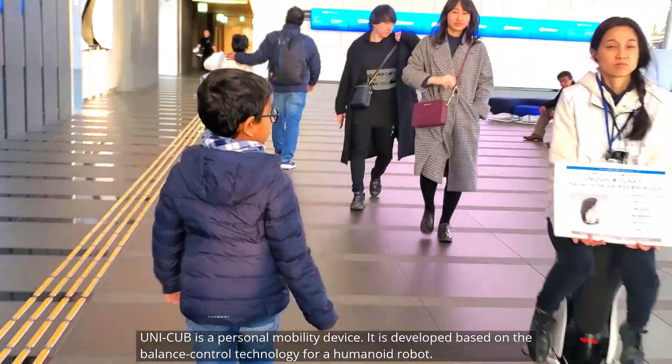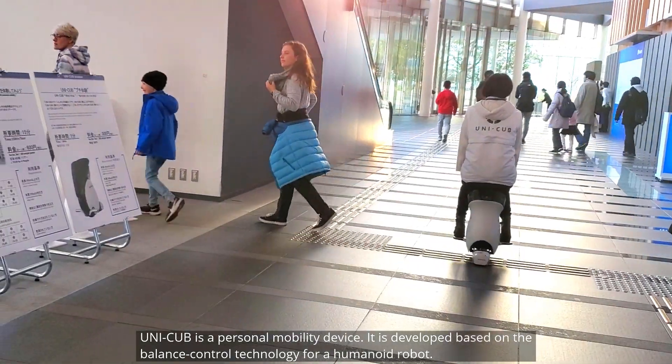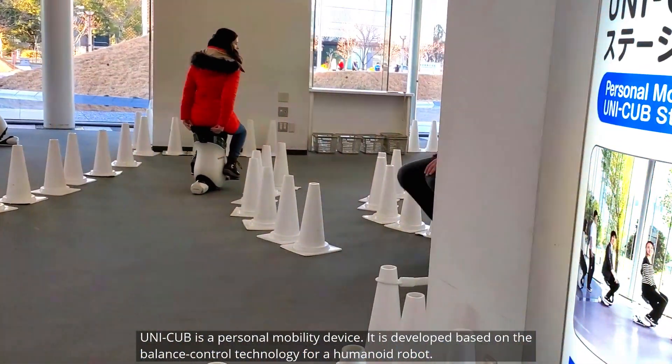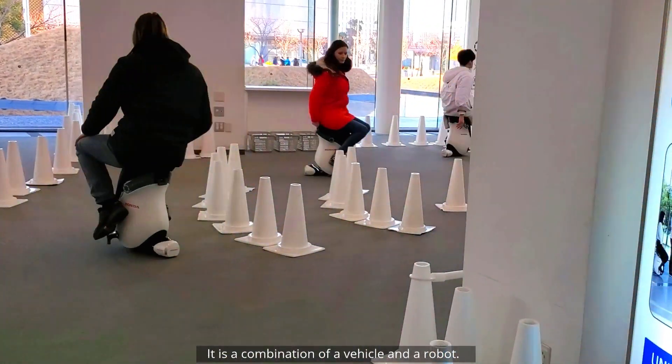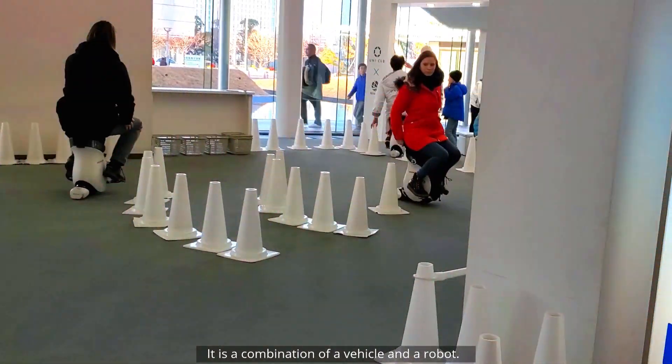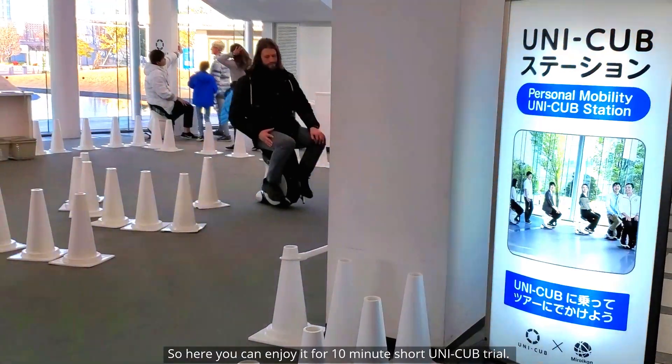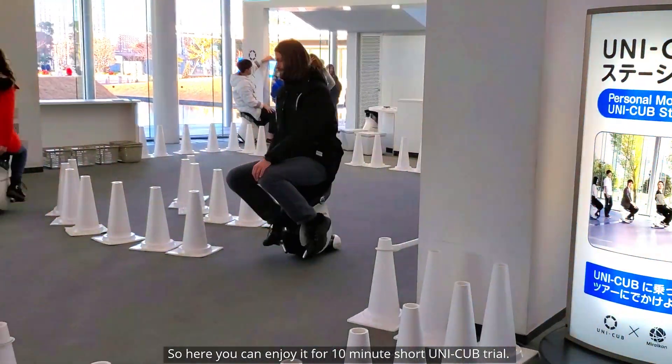Unicub is a personal mobility device. It is developed based on the balance control technology for a humanoid robot. It is a combination of a vehicle and a robot. Here you can enjoy a 10-minute short Unicub trial.